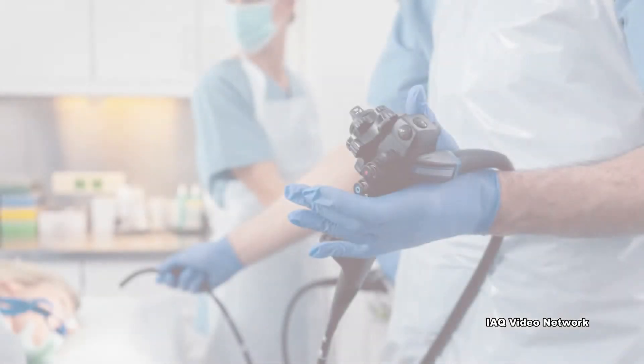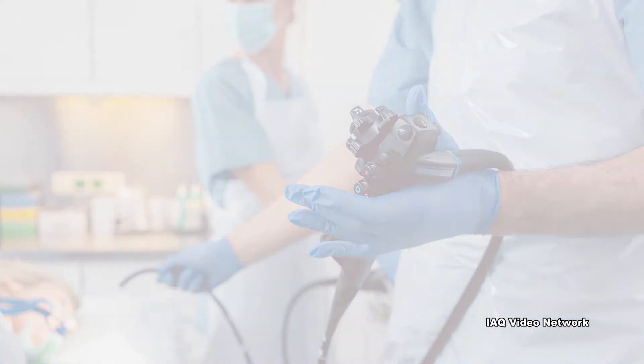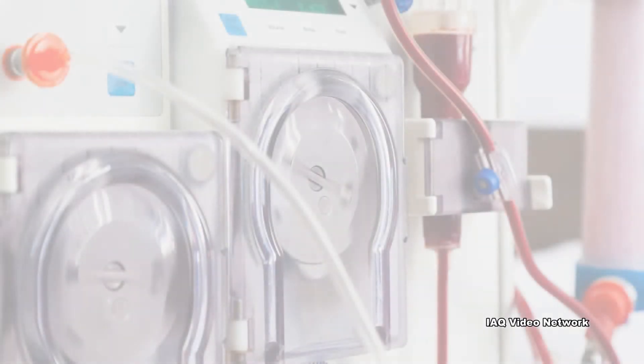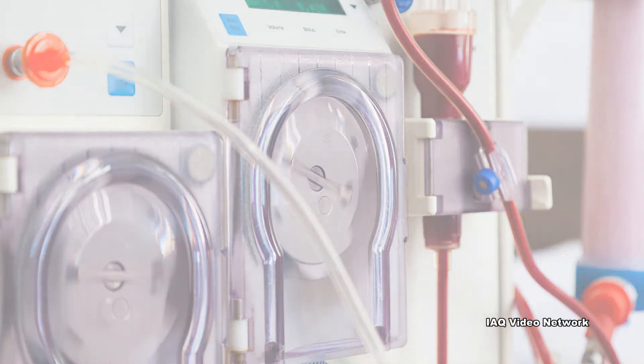According to NIOSH, in the healthcare industry, glutaraldehyde is most often used to disinfect equipment that cannot be heat sterilized, such as dialysis instruments, surgical instruments, suction bottles, bronchoscopes, endoscopes, and ear, nose, and throat instruments.